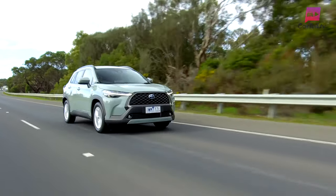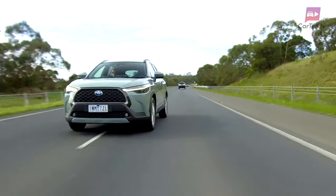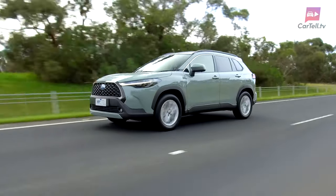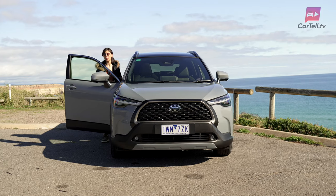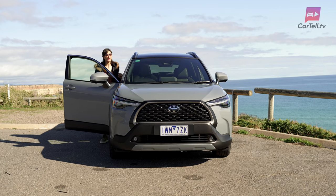Safety-wise, this car is loaded. The upgraded Toyota Safety Sense suite includes new features like lane change assist and safe exit assist. The GXL and Atmos trims come with additional safety features such as a panoramic view monitor and parking support brake.